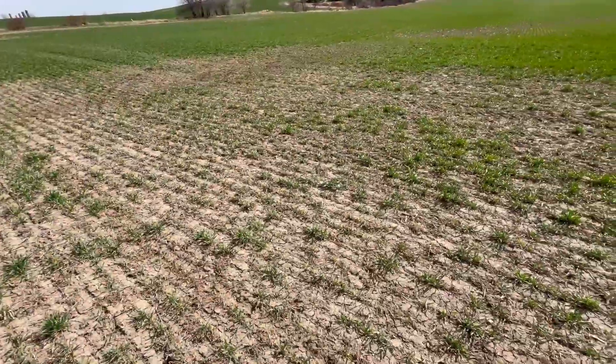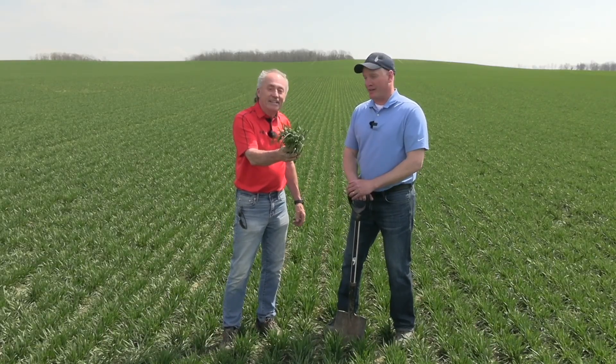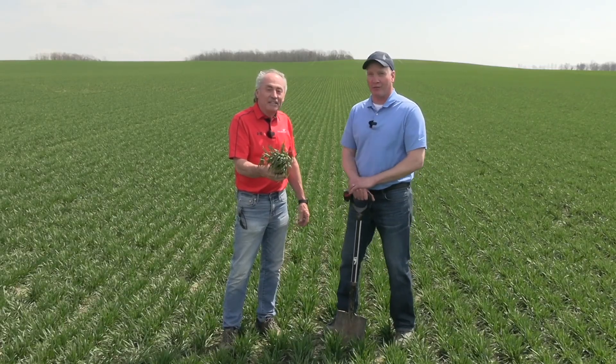Lots of snow mold, lots of water damage. The late planted crops — not many tillers. But this crop was actually planted on September the 26th, which for this area is about 10 days later than optimal date. And yet still, what do you think of that wheat crop, Tim? It's gotten right where it needs to be. We have a good solid main stem, a couple of tillers. The density's all here, ready to go full steam ahead.